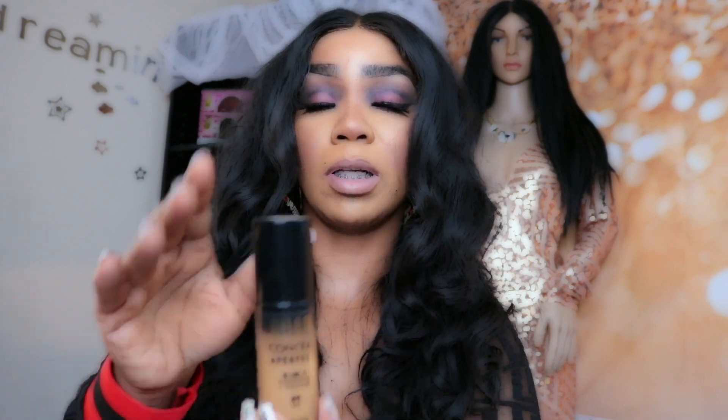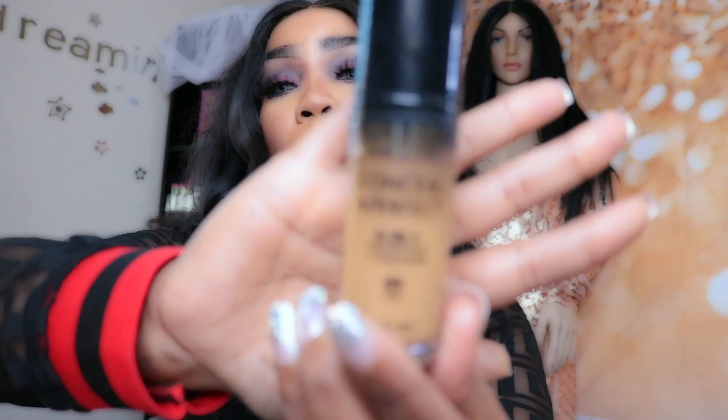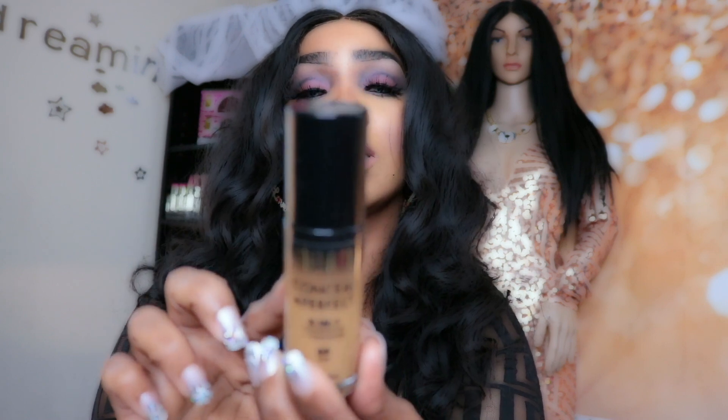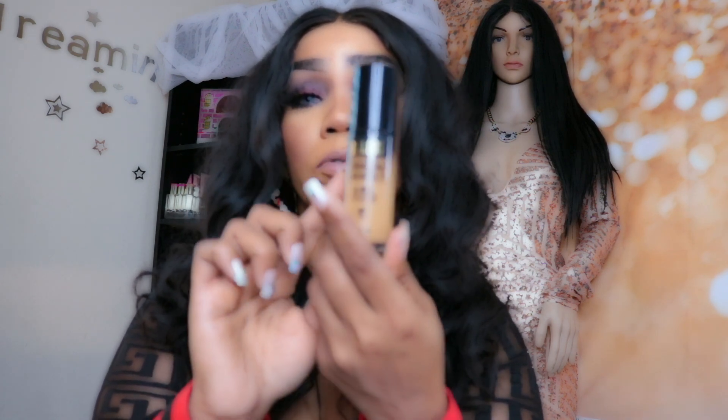Then I have one by Milani. This one is really, really pretty. It says waterproof, so this one does really well with sweating. It's like a concealer and foundation all in one — a two-in-one. So this is really good.